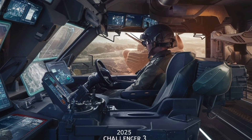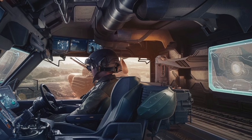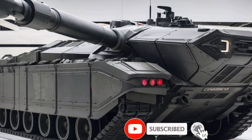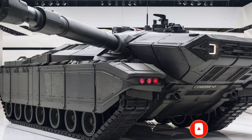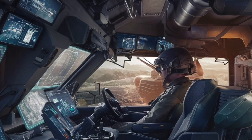Under the hood, the Challenger 3 gets a serious boost in performance. It's powered by a Perkins CV12-9A 26.1-liter V12 diesel engine pushing out 1,500 horsepower — a big improvement over its predecessor — allowing it to hit speeds of up to 60 kilometers per hour. The upgraded third-generation hydrogas suspension system ensures better handling across rough terrains, improving both speed and stability.